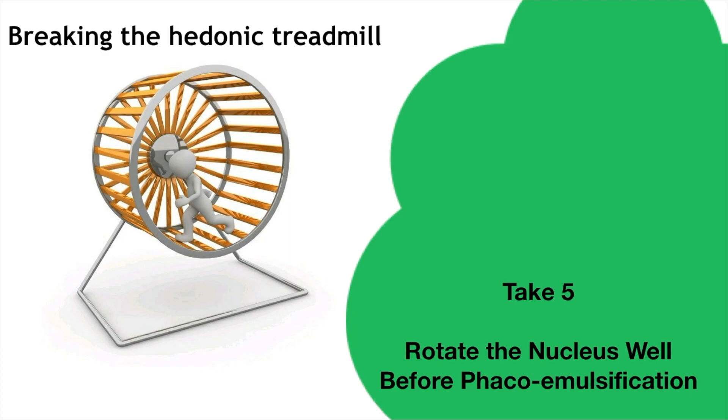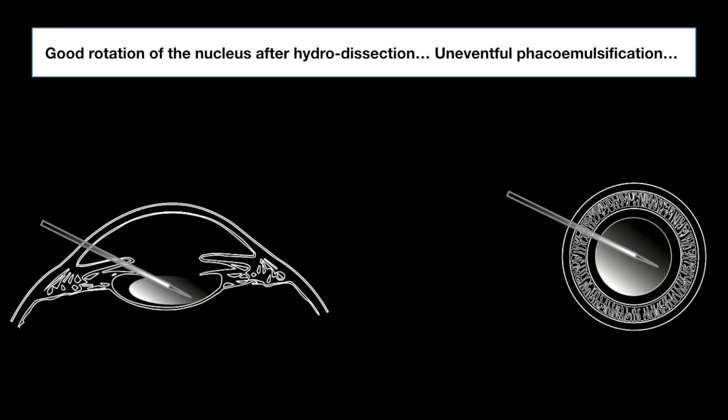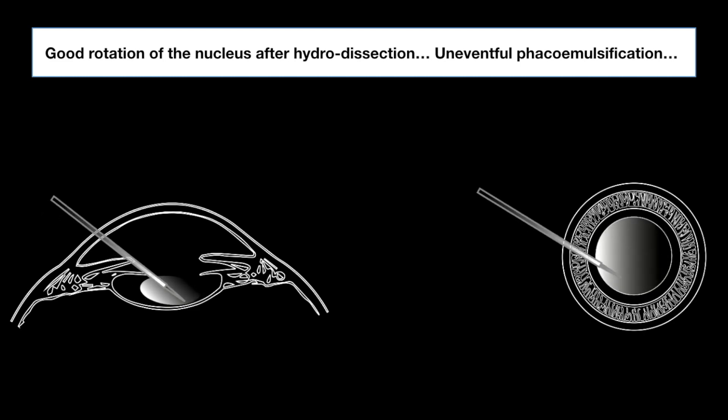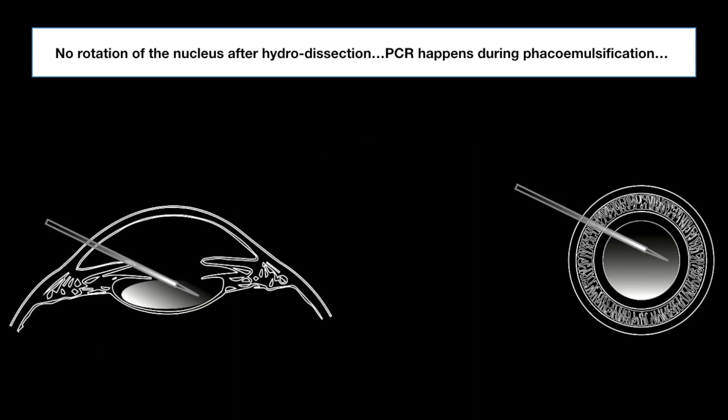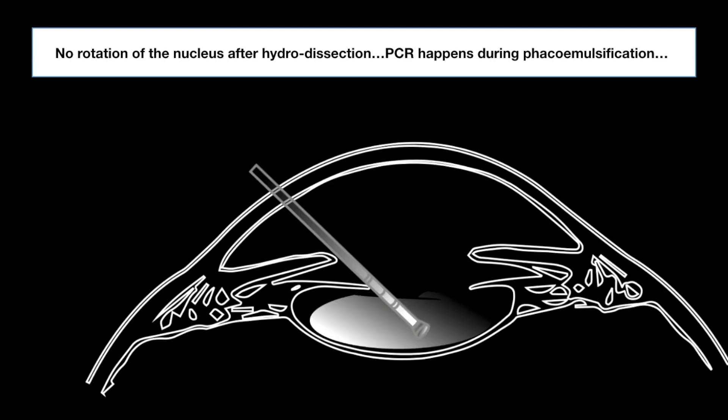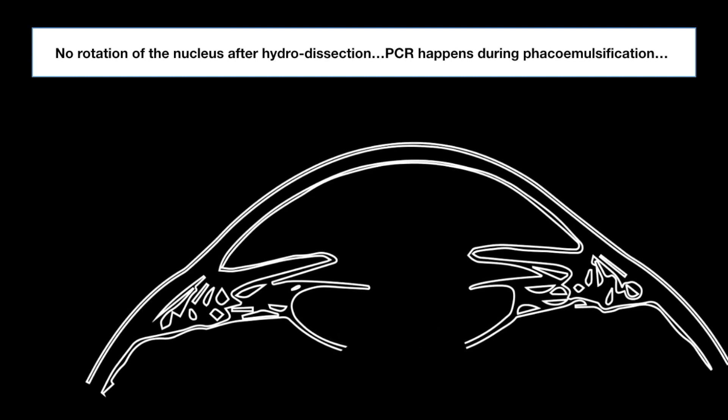Rotate the nucleus well before phacoemulsification. This animation shows cheese wiring followed by good rotation of the nucleus after hydrodissection and an uneventful phacoemulsification. A second animation shows cheese wiring rather than rotation, due to which rotation didn't happen. If one fails to notice it, PCR will inadvertently happen during phacoemulsification.